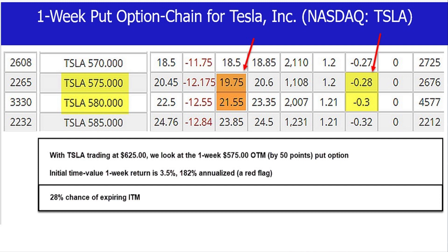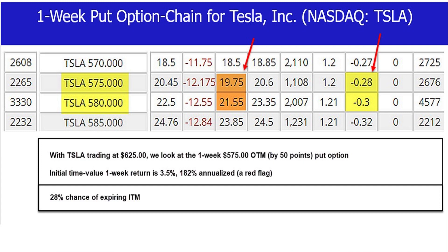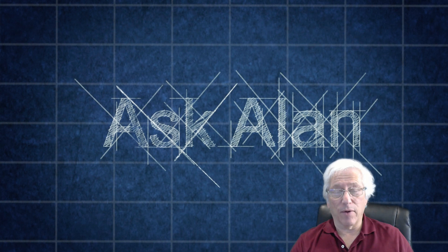If we look at the red arrow to the right, that column is delta. We're going to define delta as the percent likelihood of the option expiring with intrinsic value, which is what we don't want. In this case, there is a 28% probability that that stock will expire with intrinsic value, which would then force Ron to purchase the shares at the strike price — and who knows how far down it could go below the strike price. So, with a 28% chance of expiring in the money, do we like these odds? That is the question.